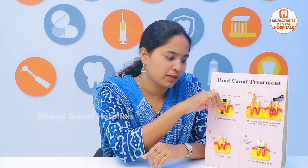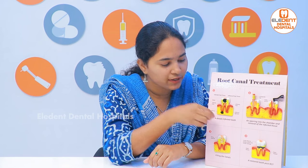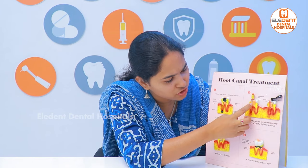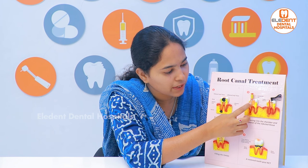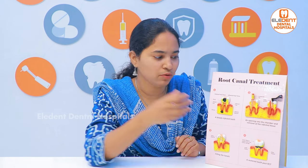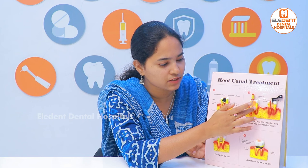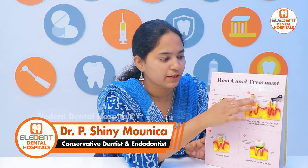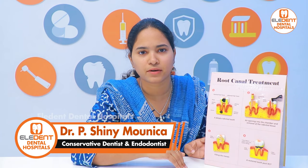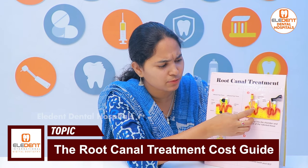They are doing it manually, using very small instruments. In every canal, they have infected pulps. They are doing a little bit of pain removal. You clean the canals and irrigate them. Just put cotton and medication in, and pump it for 7 days. That is the second sitting.